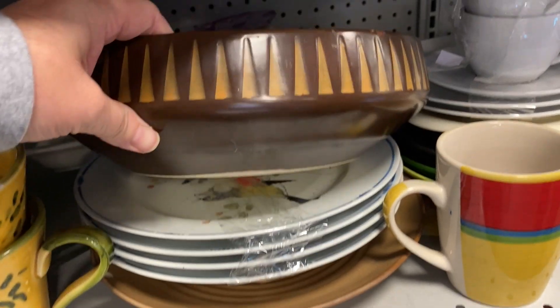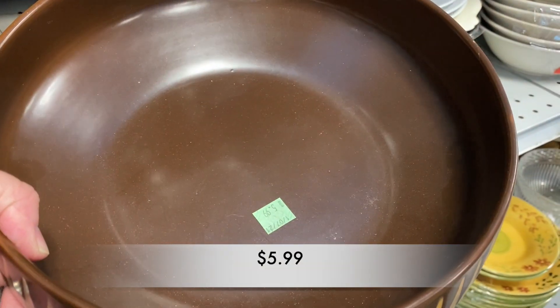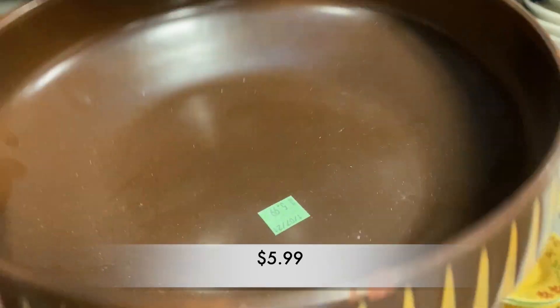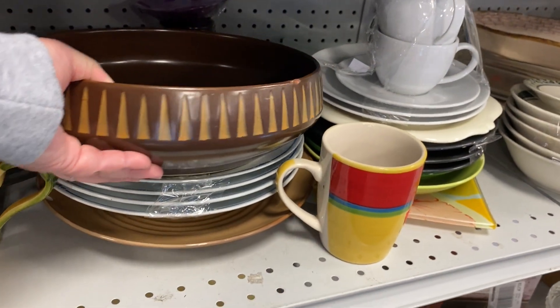I'm not exactly sure what this is supposed to be used for. It had a boho feel to it. Of course, chips. It was $5.99.